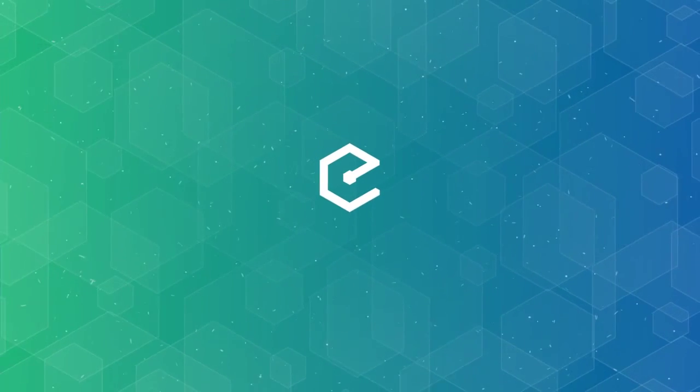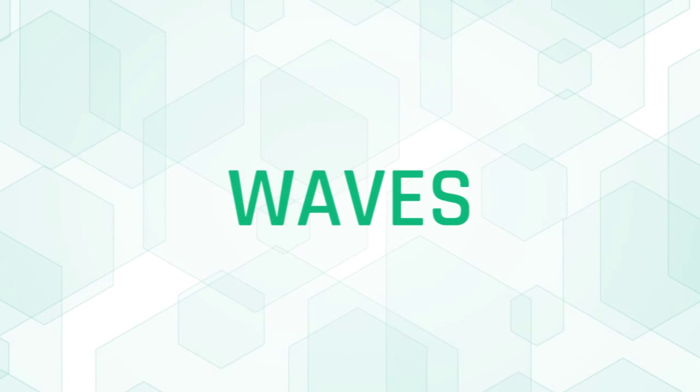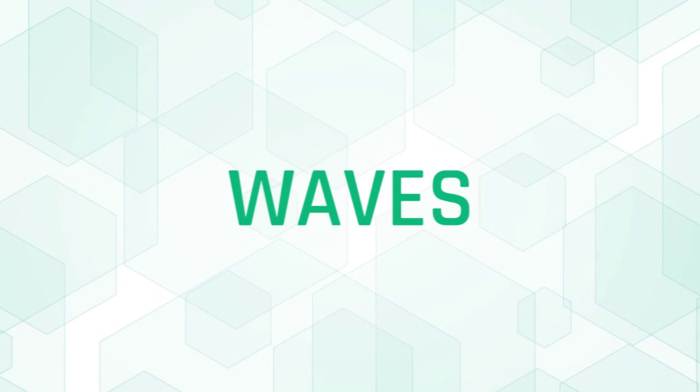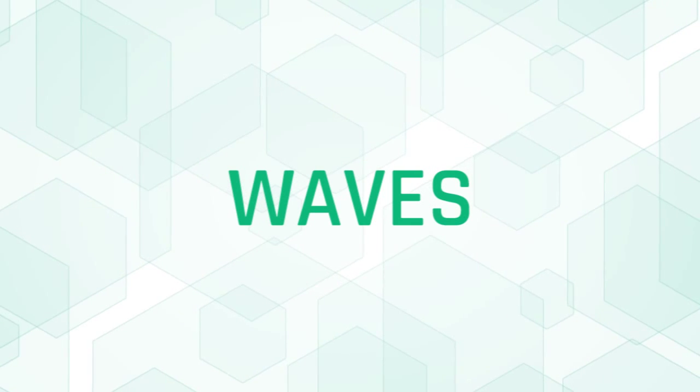Today's magic word is 'waves' — W-A-V-E-S. Head over to letstalkbitcoin.com to sign in, enter the magic word, and claim your part of the listener reward.